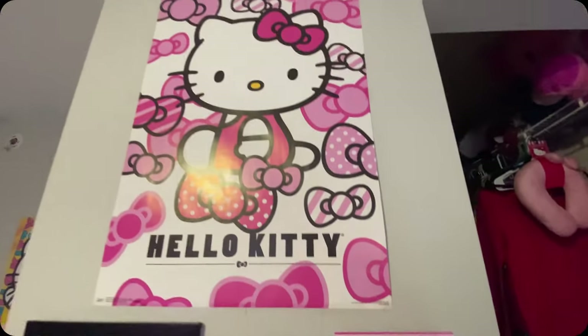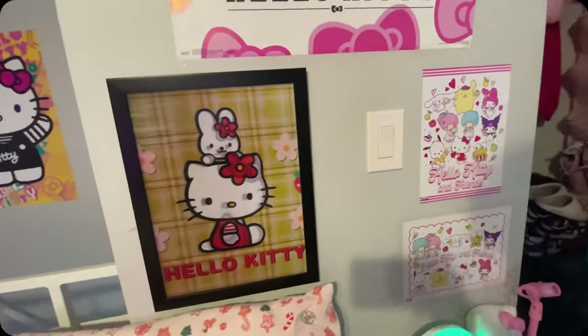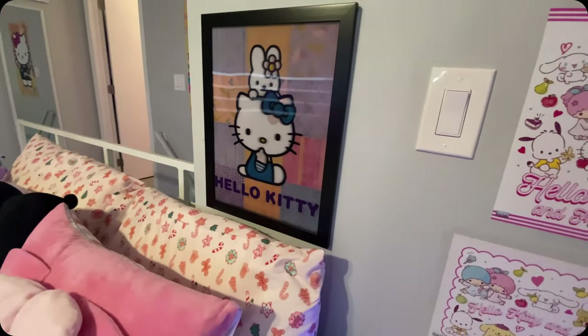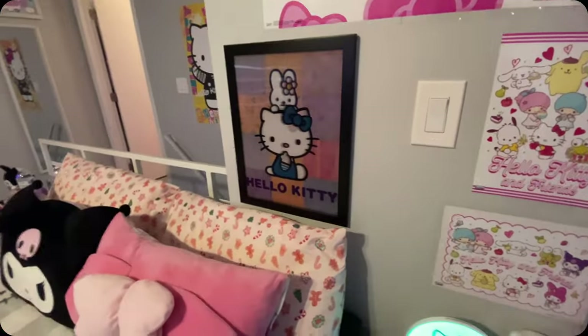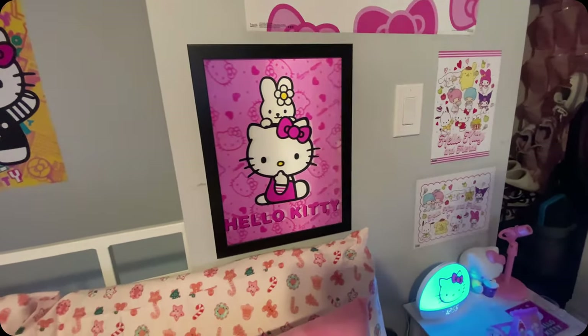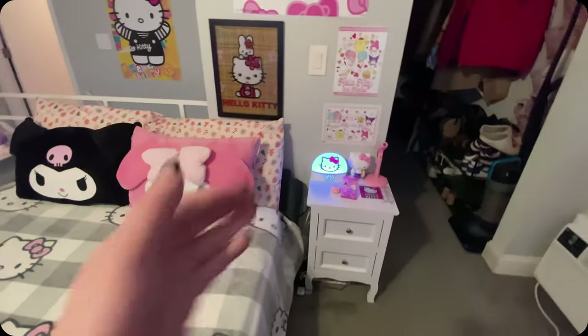And then I have a few little Hello Kitty and Friends posters right there, and then there's this big one here. And then I have this really cool one that switches depending on which angle you look at it — I think that is super unique and cool. Obviously the pink is my favorite. Look how cute. So that's everything over here by my nightstand.